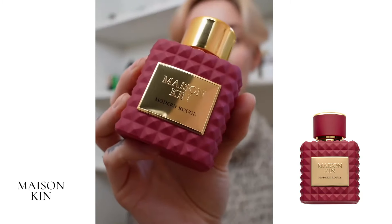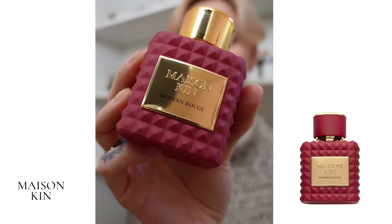And I think I found it, guys. I think I found the most accurate Baccarat Rouge 540 dupe on the market. It's called Modern Rouge by Maison Kin. I'm judging it on scent accuracy, but I'm also judging it on the quality of product.